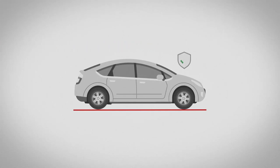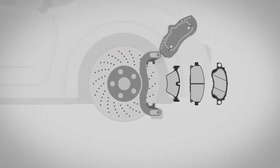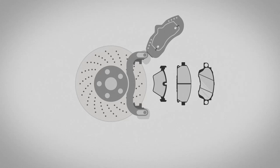Brake pads are vital to the safety of your vehicle. With several options available, it's worth the research to figure out what's right for your car. Don't worry, you got this.